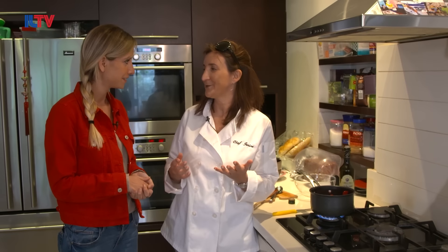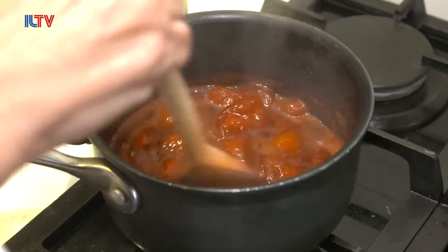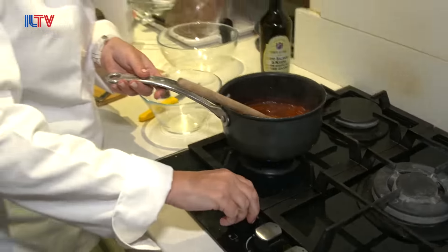If you look at store-bought jam — on the ingredients on the back there'll be maybe 15 ingredients, there'll be a gelling agent, a glazing agent, there'll be pectin to set it. The best thing about the ingredients here is the fresh produce. We're doing the quick way, the easy way, and the healthy way. Strawberries were always a summer food in England; here in Israel I had to get used to them being a winter fruit.